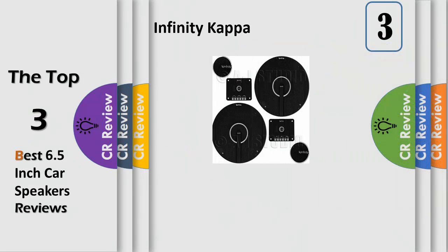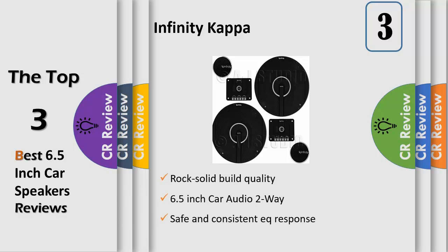Technical details: 6.5-inch car audio 2-way component system pair, model 60.11 CS Kappa Series. Peak power: 540 watts per pair, 270 watts each. RMS: 180 watts per pair, 90 watts each. Recommended minimum power: 25 to 270 watts each. Frequency response: 45–35,000 Hz. Impedance: 2 ohms. Sensitivity: 93 dB.